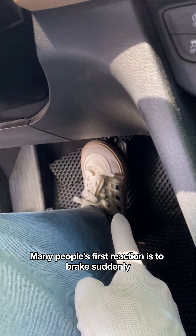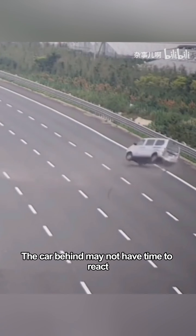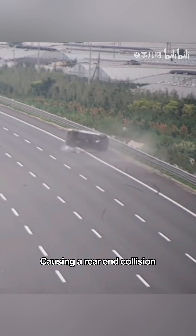Many people's first reaction is to brake suddenly — wrong! Very wrong! Because in this case, the car behind may not have time to react, causing a rear-end collision.